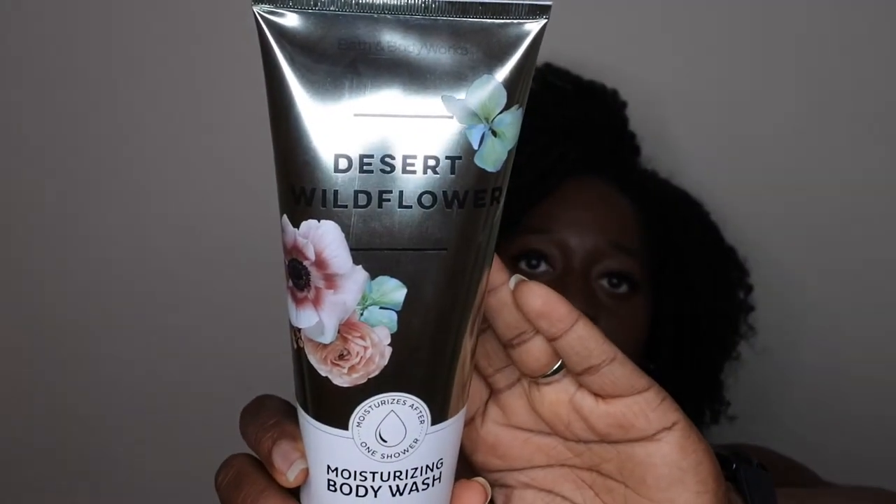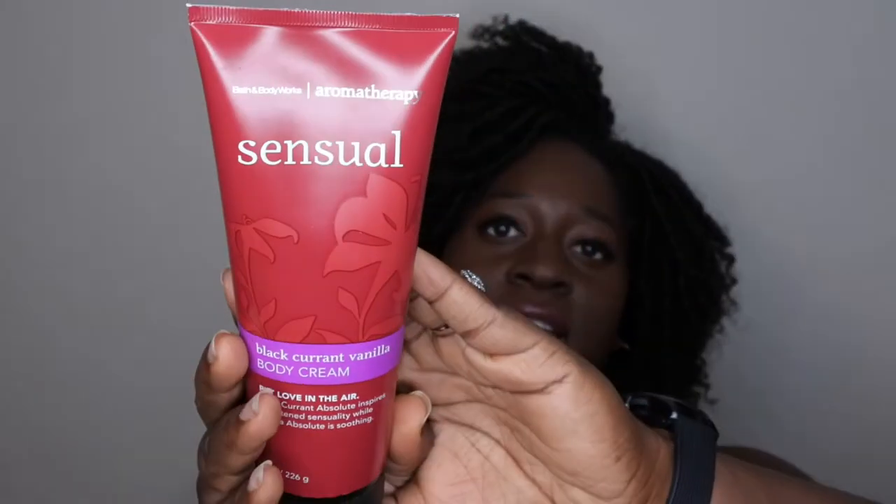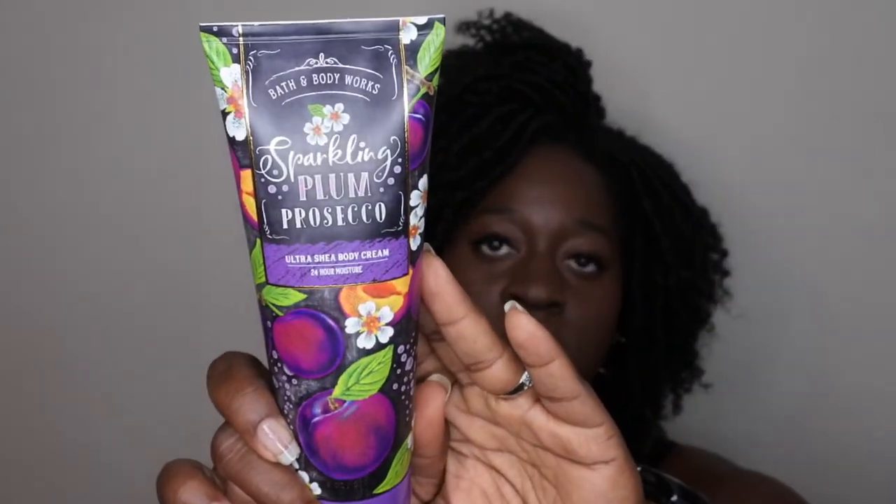I also have a moisturizing body wash in Desert Wildflower — I have a review of this scent on my channel and I really like it a lot, so I'm excited to use up the second one in my collection. Next is a body cream in Sensual Blackcurrant Vanilla. I used up a shower gel in this scent and thoroughly enjoyed it, so I'm going to try to get through the body cream. I'm also using up Sparkling Plum Prosecco — a nice plum scent that feels really fitting for the fall season.